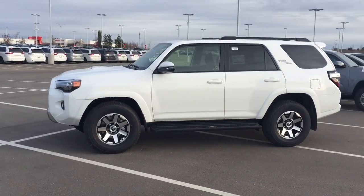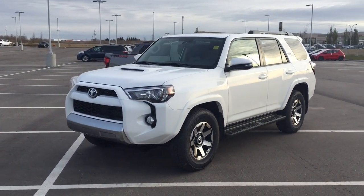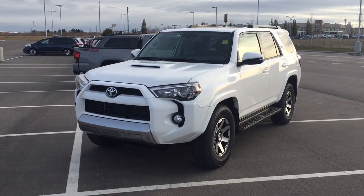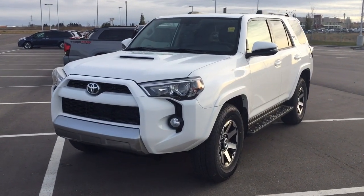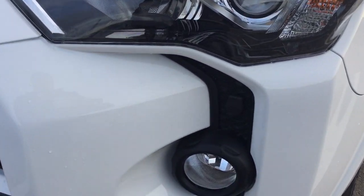A couple of the exterior features that you will see on this TRD Off-Road are its daytime running lights. You also have your fog lamps, and if you take a closer look you have your hood scoop as well as your plug-in block heater.